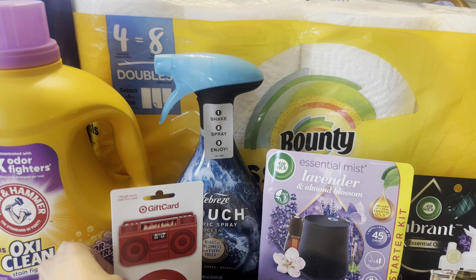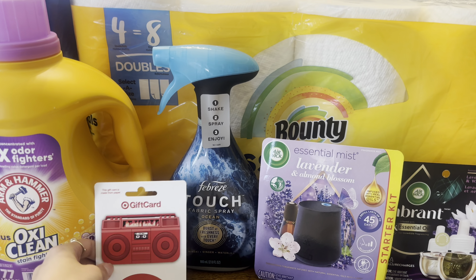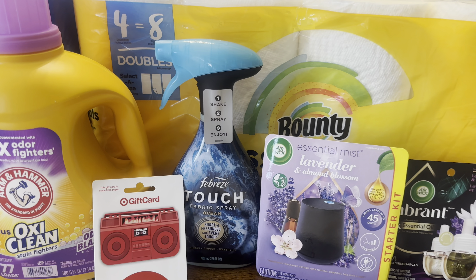Let me know if y'all have tried this fabric spray. I think I've gotten this on a couple of deals so far, but I haven't tried it yet. I got the ocean scent one this time.